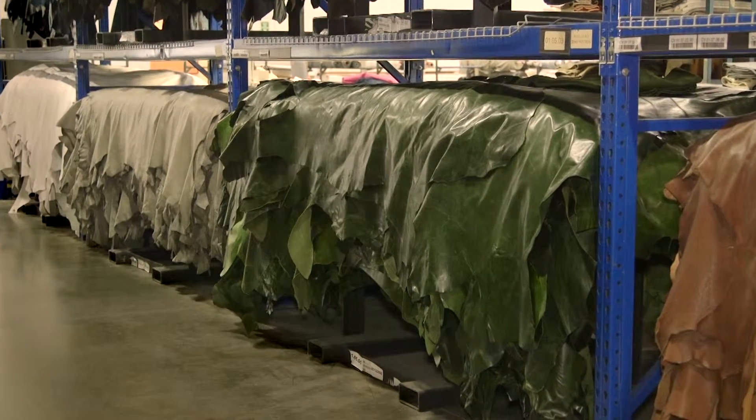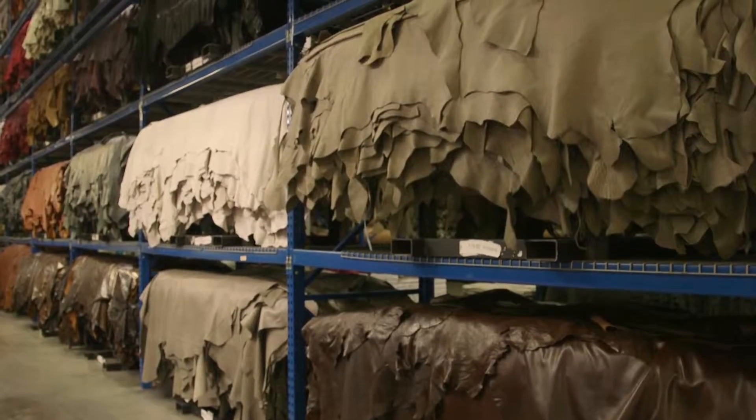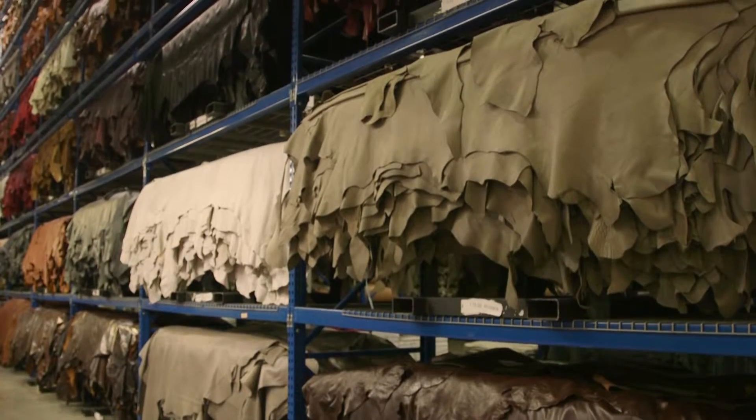One of the interesting things about the leather supply here at American Leather is that only the best of the best can be used. Only the world's top 10% of hides can be used for the articles that we develop, so you can always know that you're getting the best quality leathers when you're buying from American Leather.